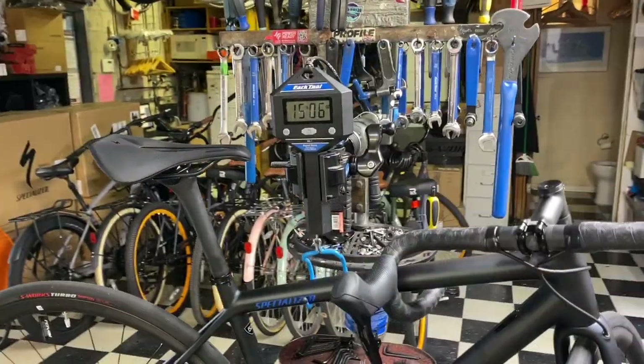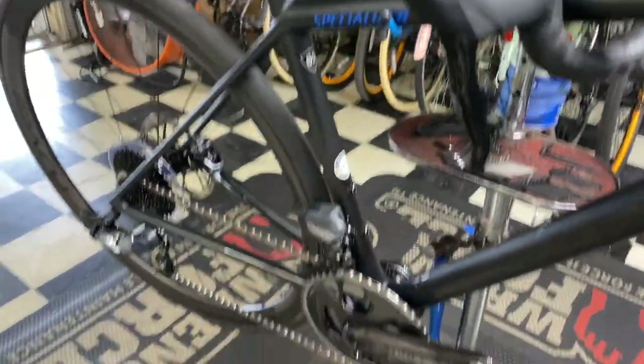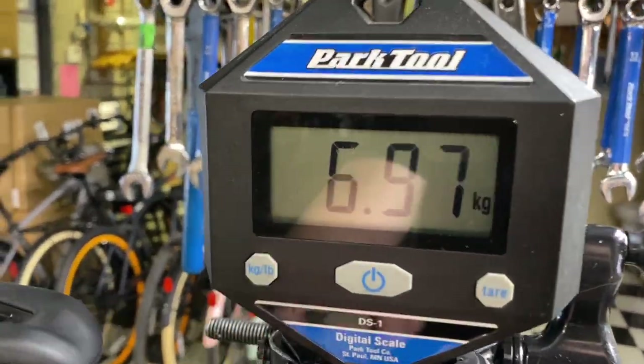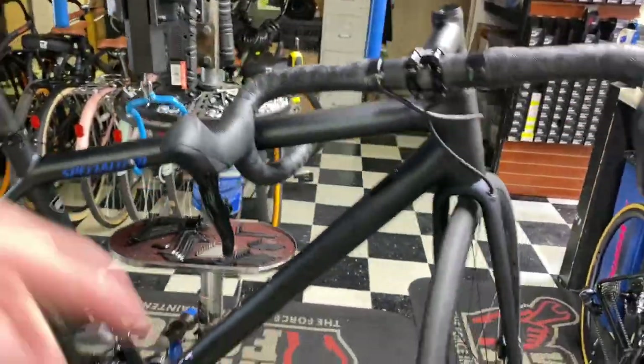2021 Specialized Ethos Pro, size 52, with SRAM Force equipment, Roval CL Alpinist wheels, weighs in at 15 pounds 6 ounces, 6.97 kilos. Stay tuned to the end of the video to hear a freebody sound test between the CL and CLX.